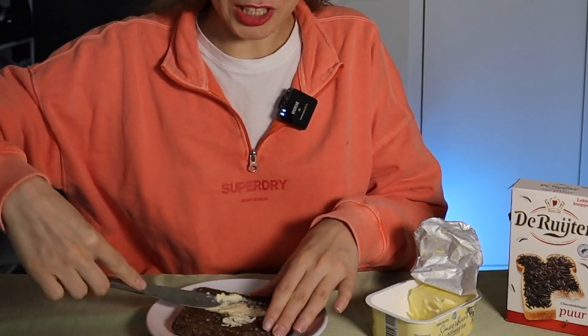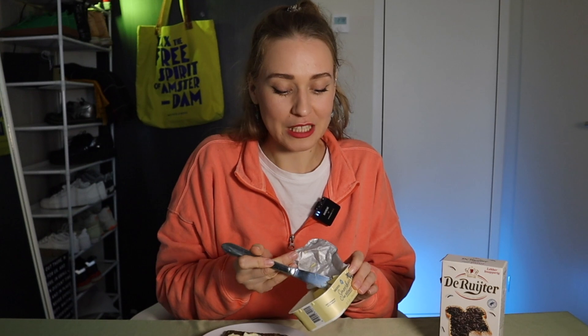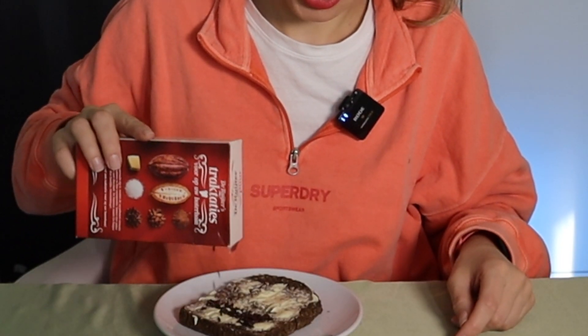Hagelslag is a popular Dutch and Belgian chocolate sprinkle topping. It was created in the 20th century when baker Heer de Vries developed the concept of chocolate sprinkles, and the Dutch later adopted it as breakfast. Foreigners usually don't really like it and I'm not an exception — I would gratefully eat it if offered, but I would not make it for myself every day. I also think there are healthier breakfast options.